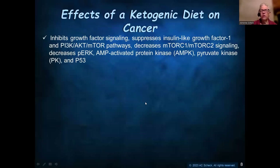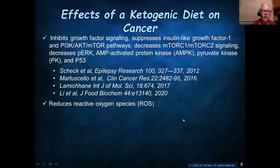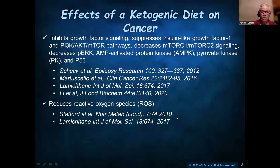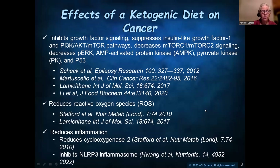So what are the other effects of a ketogenic diet on cancer? There are a huge number of effects. It inhibits growth factor signaling, suppresses insulin-like growth factor, suppresses the PI3 kinase/AKT/mTOR pathways, decreases mTORC1 and mTORC2 signaling, decreases phospho-ERK, AMP-activated protein kinase, pyruvate kinase, and p53 — published by our laboratory and others. It reduces reactive oxygen species, and it reduces inflammation through reducing cyclooxygenase-2, but also by inhibiting the NLRP3 inflammasome.